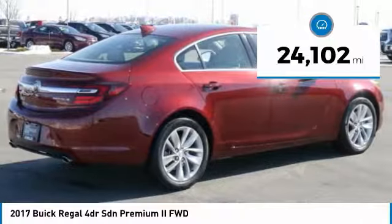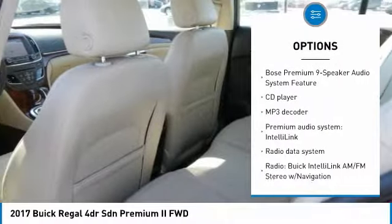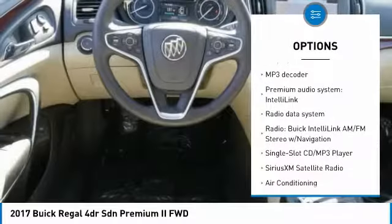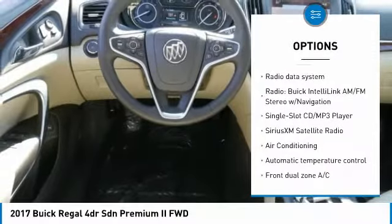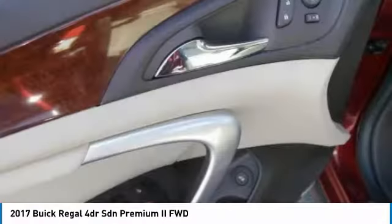Here are some of this vehicle's great options: navigation system, traction control, dual airbags, air conditioning, power steering, four-wheel disc brakes, security system, power windows, rear window defroster, and fog lights.